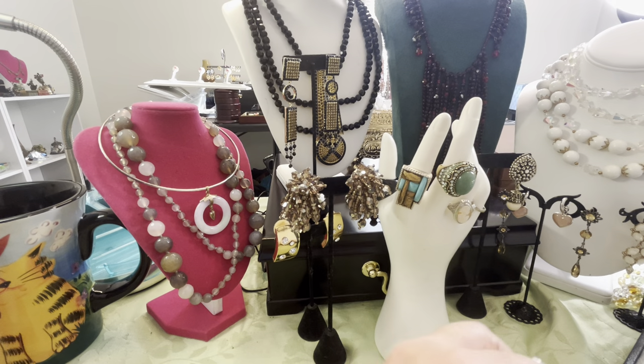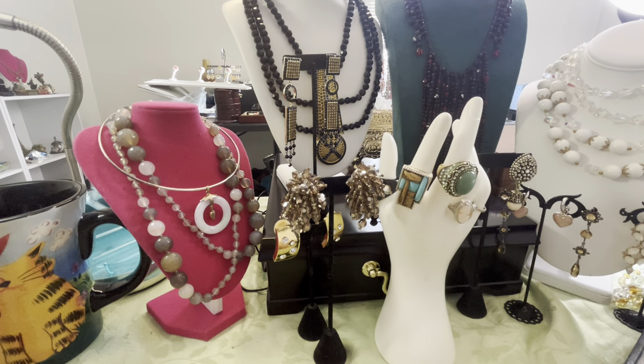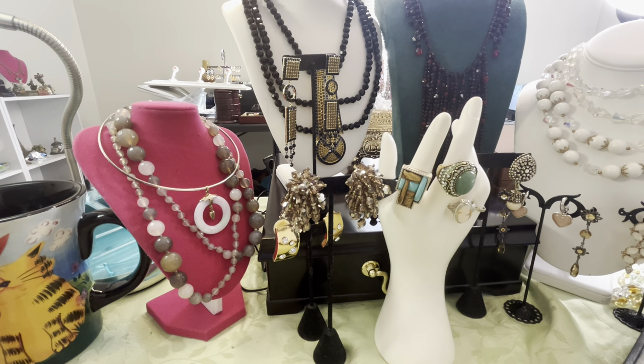Maybe a couple rings. Anyways, I hope to see you tomorrow at 8 p.m. Eastern Time. I will be in good spirits. I hope you will be too. I hope you all have a lovely day. I hope to see you tomorrow. Bye.